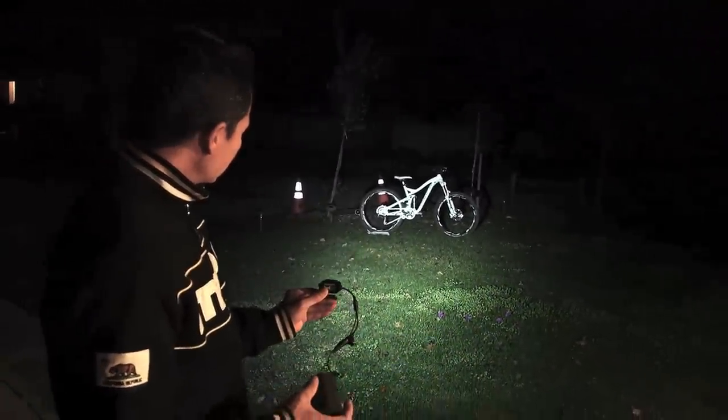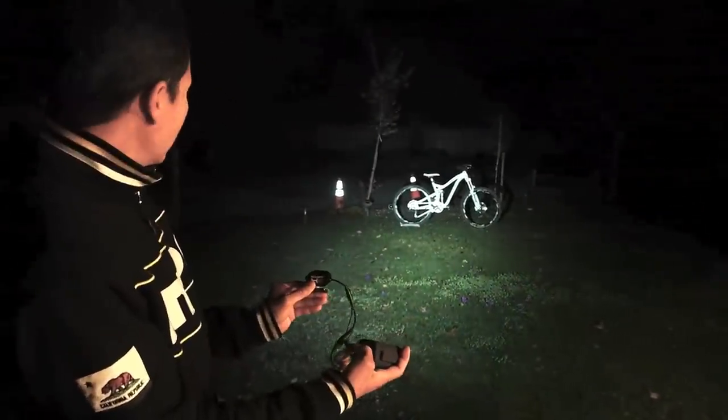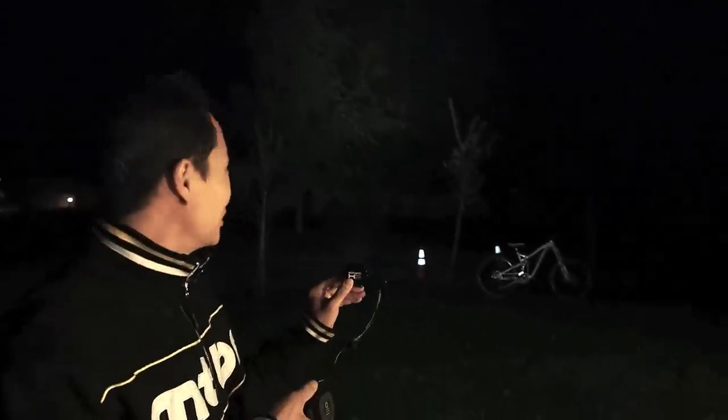So high mode — very nice beam pattern, very even. Got a little battery health indicator there.